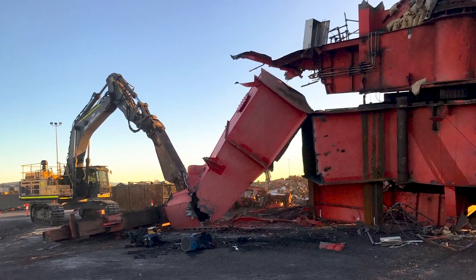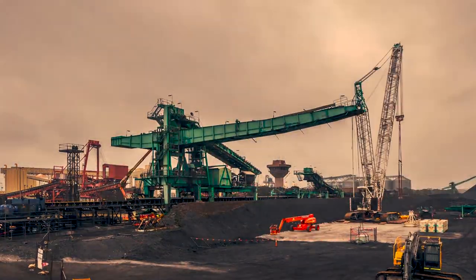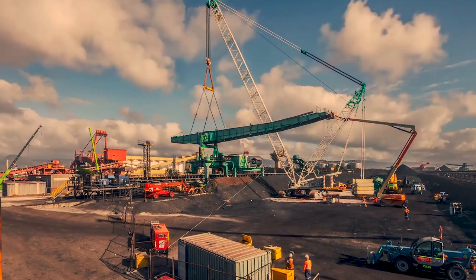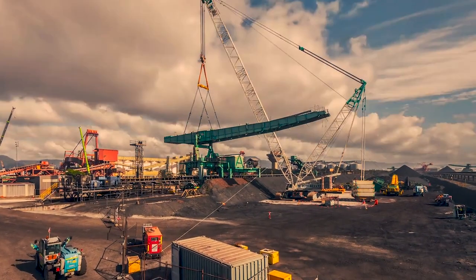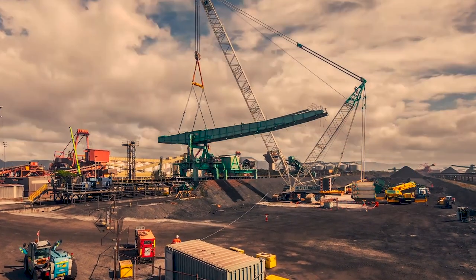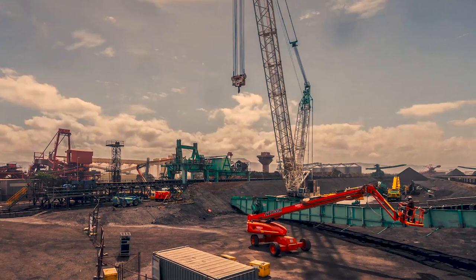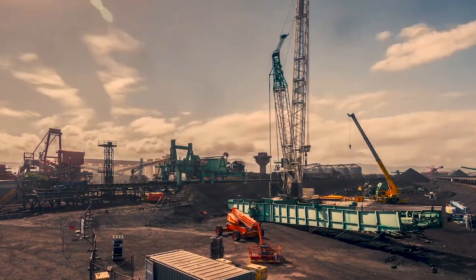Next, it was time to tackle the 400 tonne coal stacker. Relocating the machine was this time not an option due to the configuration of the site. Hence, Liberty Industrial's engineers devised a methodology for dismantling the structure in situ using a 600 tonne crawler crane, with minimal disruption to the terminal's operations.